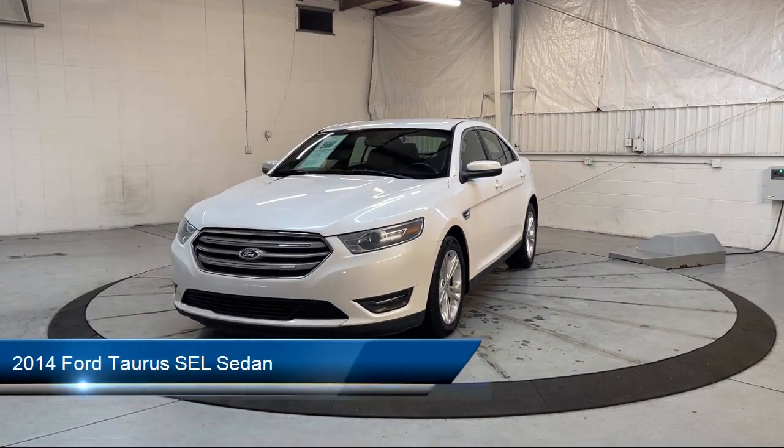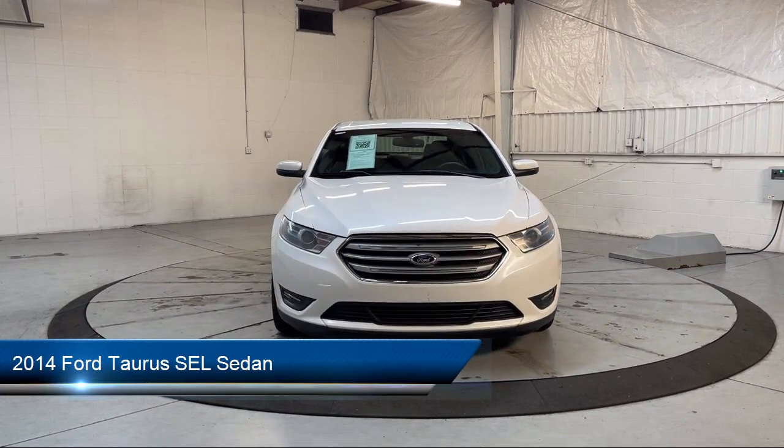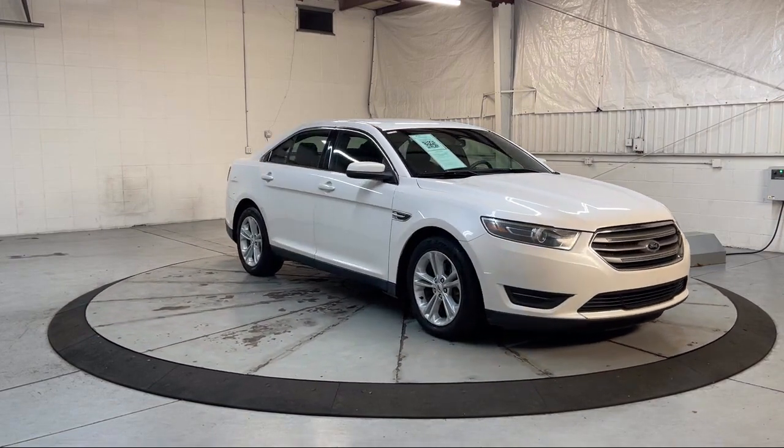It comes equipped with Sirius XM satellite radio, keyless entry, steering wheel controls, speed sensing steering, outside temperature display, and rear seat center armrest.